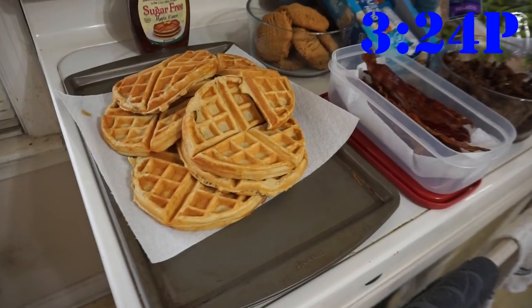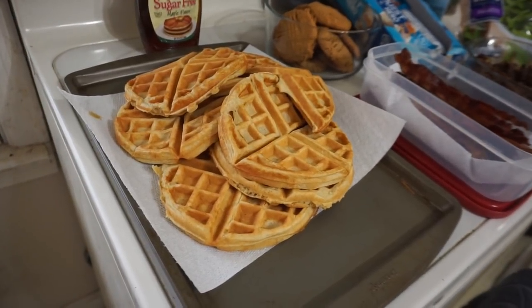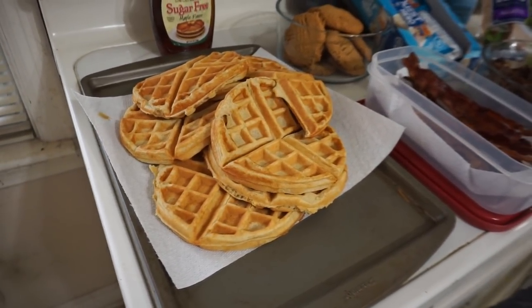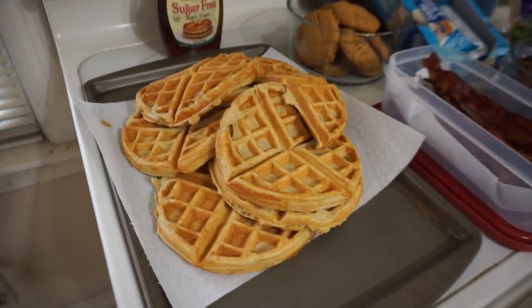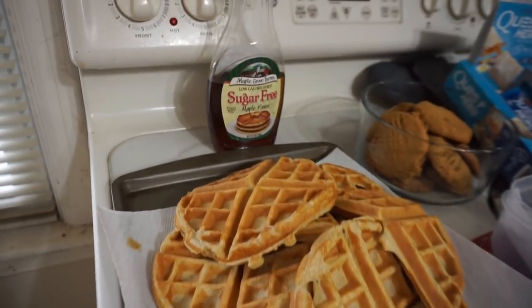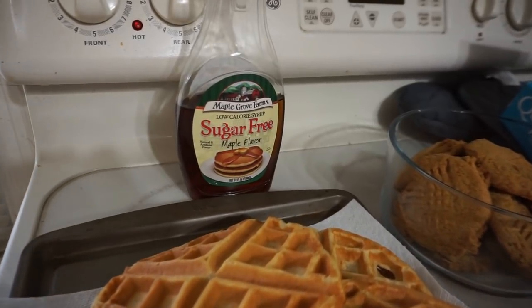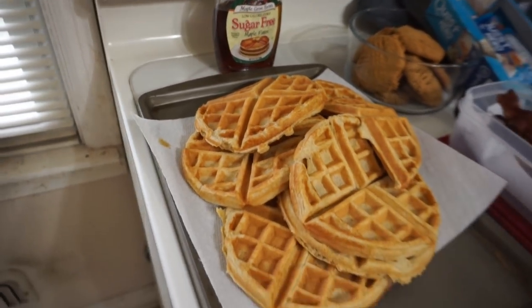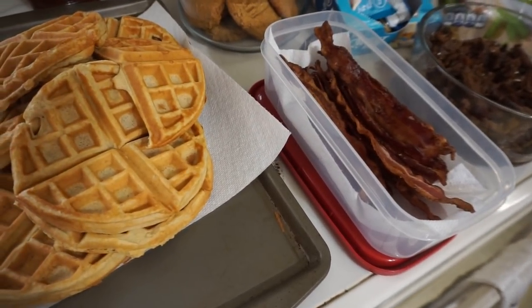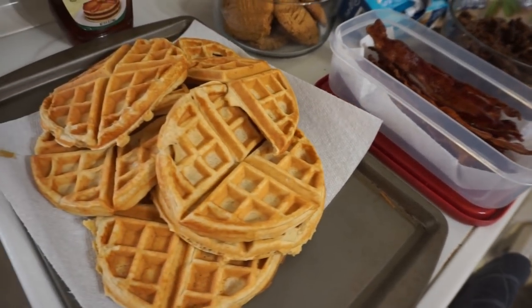I'm done with meal prep and I am elated — number one, because it's so early in the day. Look what I have. Meal number one is gonna be this mound of protein waffles. I have enough for one waffle in one segment, so that's gonna be in total five segments of protein waffle. I'm gonna be using this sugar-free syrup — it has aspartame, it has Ace-K, I don't really care. And then I have two slices of bacon. So waffle and bacon is meal number one.